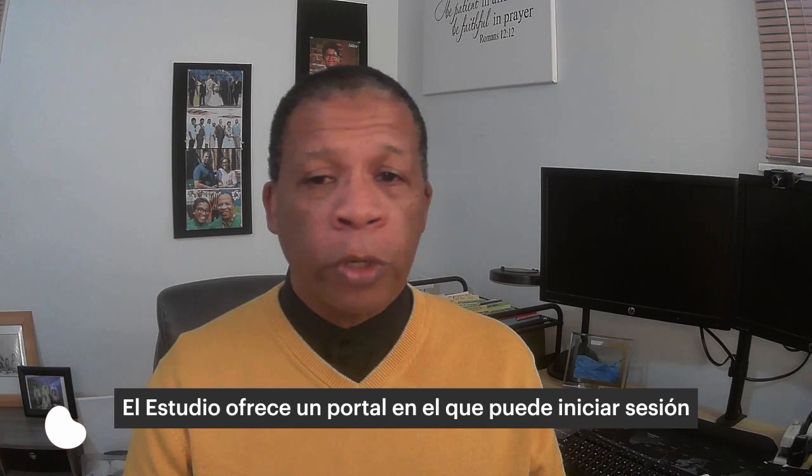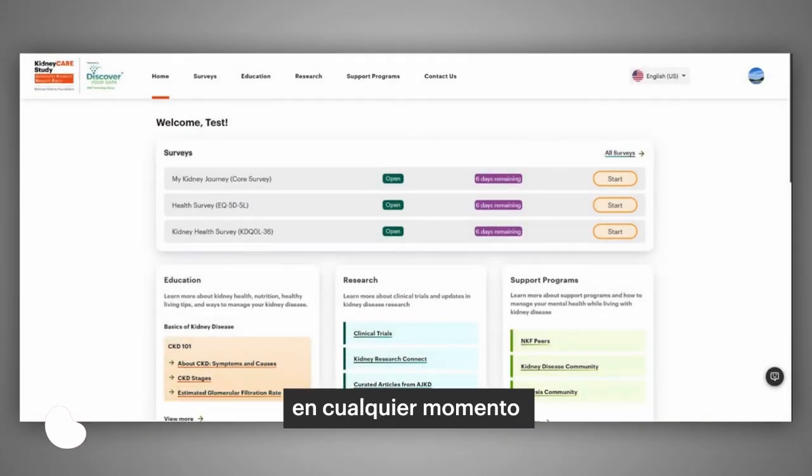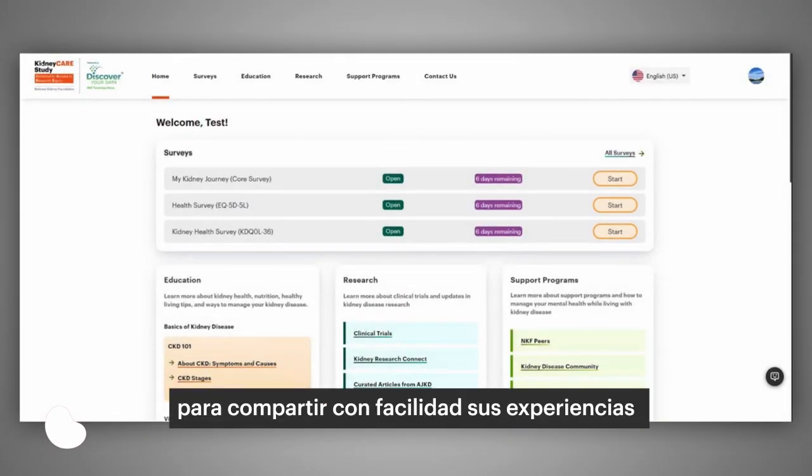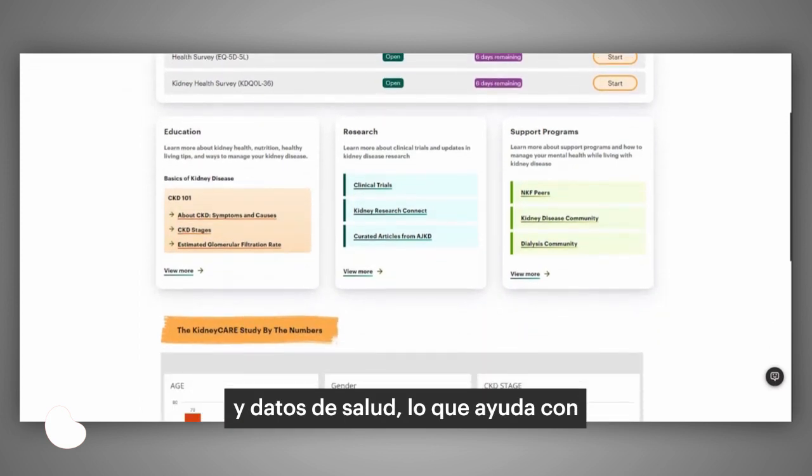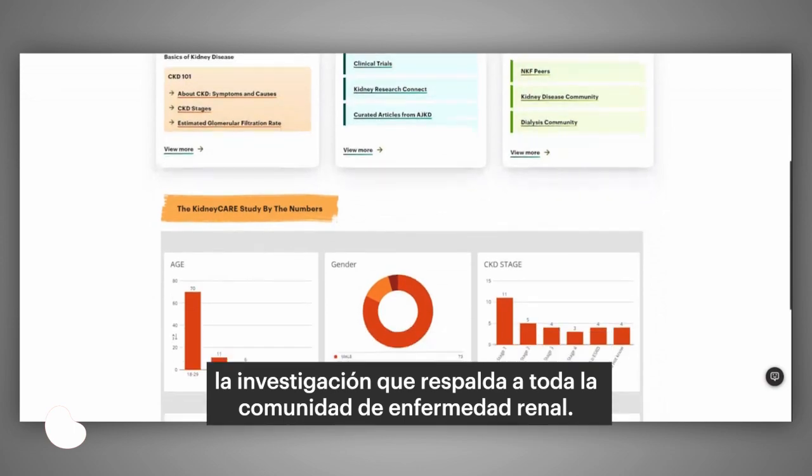The study offers a protocol that you can log onto at any time to easily share your experiences and health data, which helps with research that supports the entire kidney community.